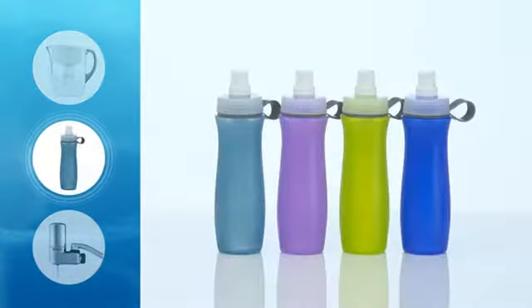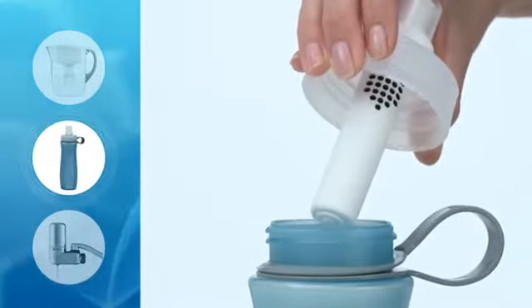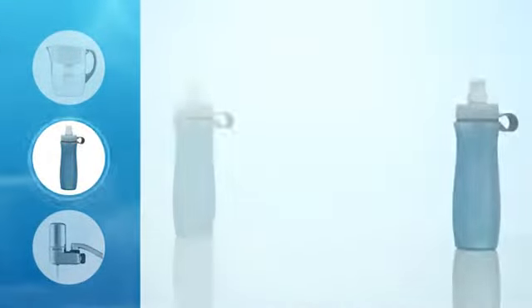Next, there's filtering bottles. The filter's right inside so you get great tasting water anywhere there's a tap. It filters as you drink, so take it with you everywhere you go.